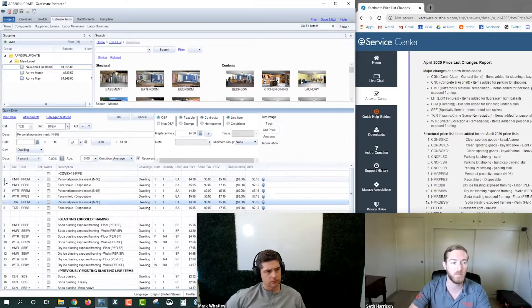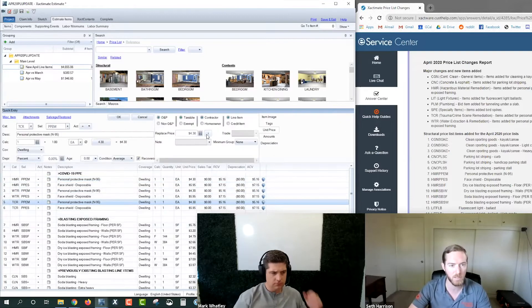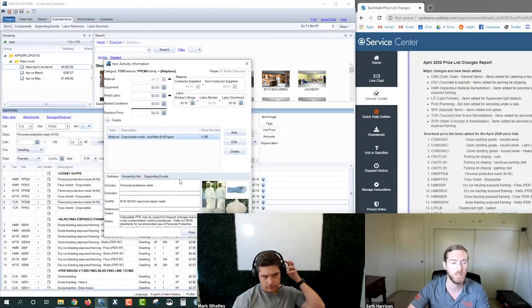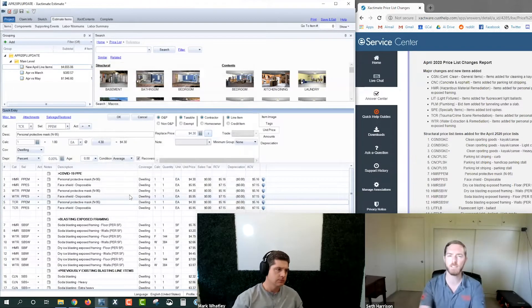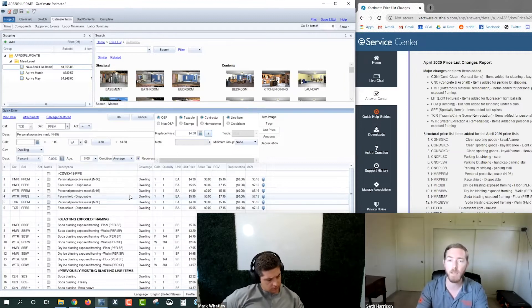Something we highlight with the goggles every time we teach: the pricing for N95 masks between HMR, WTR, and TCR — they're all the same. This is a San Diego price list; it's $4.30. There's no change from category code to category code on pricing. If I open up the components section for just the TCR line item, you'll see this is a material-only line item. Therefore there would be no change between labor trade rates because there's no labor involved. For contents technicians performing in a COVID-19 environment, in Actionable Insights' opinion, the WTR category code is most similar to what contents technicians would be doing in the field, so I would apply the WTR PPE.